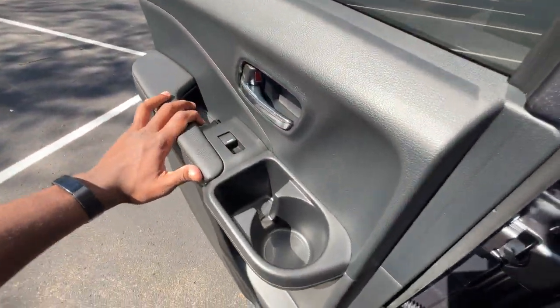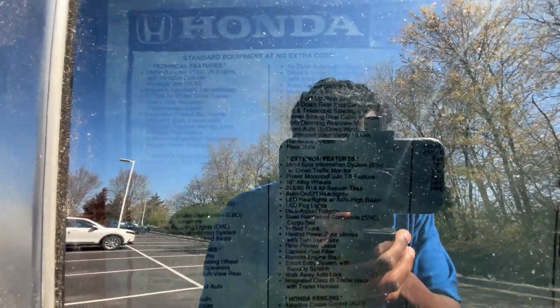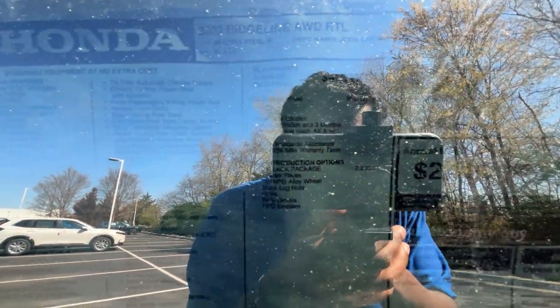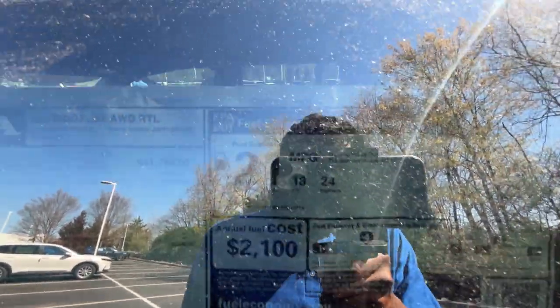Let's take a quick look at the window sticker. I want to give a huge shoutout to Darrell Waltrip Honda for allowing me to review this truck today — I'll leave a link below in the description. You get quite a bit standard here, including the Honda Sensing system with lane keep assist and adaptive cruise. The HPD black package adds $2,900, and the sticker comes in right at $46,025. Fuel economy is a pretty good 18/24 for an all-wheel drive truck.